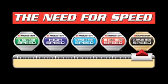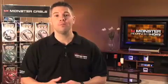When it comes to high definition in today's world there truly is a need for speed. So let's look at why there is a need for speed rating when it comes to HDMI.